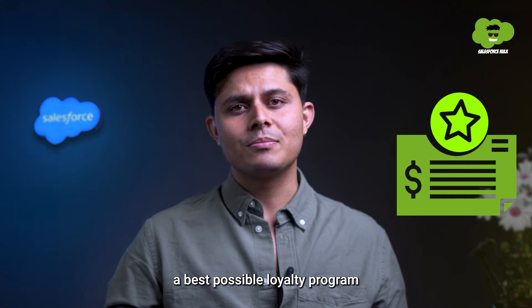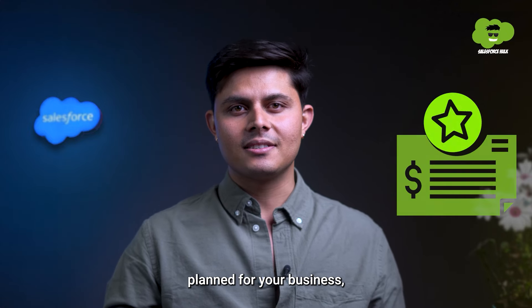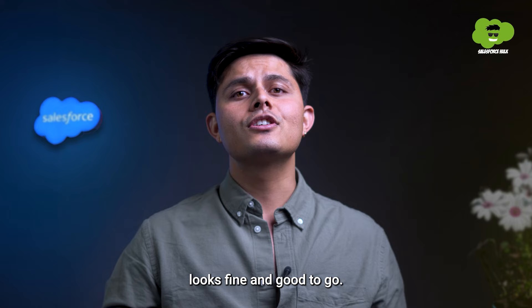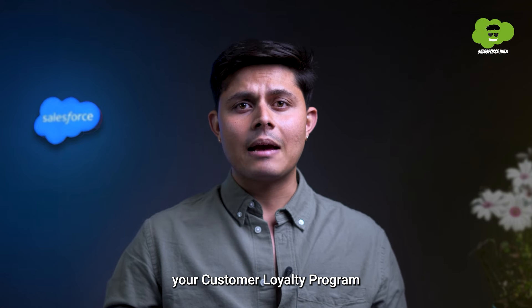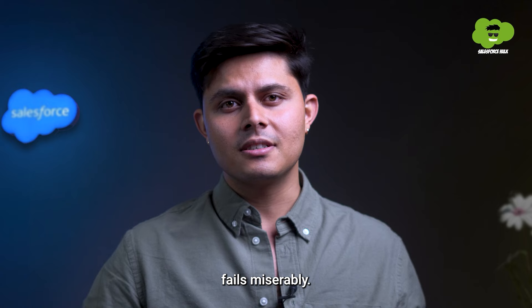Imagine having the best possible loyalty program planned for your business. Everything on the paper looks fine and good to go, but still your customer loyalty program fails miserably.